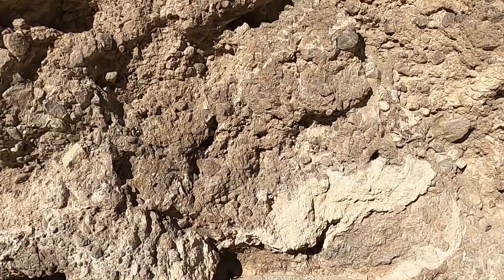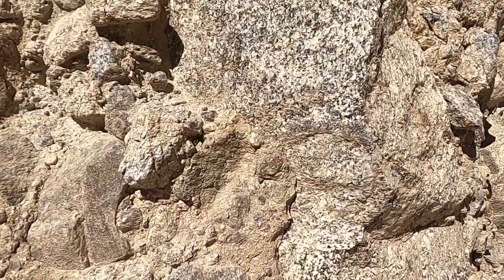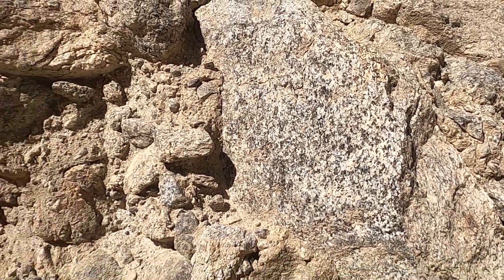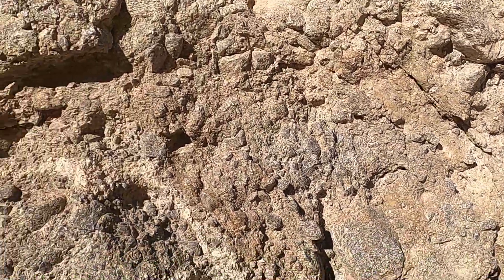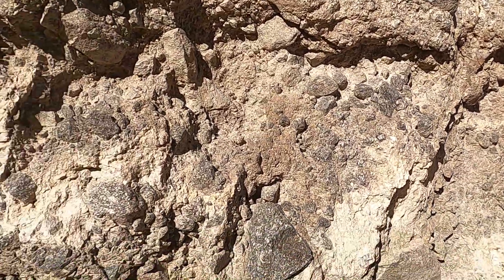Similar to the rocks we saw in part two, the particles are almost exclusively made of these granitic rocks. We can see the Southern California batholith — the Peninsular Ranges batholith — these granitic rocks which are common in this part of California make up almost entirely the entire rock body we're looking at here.